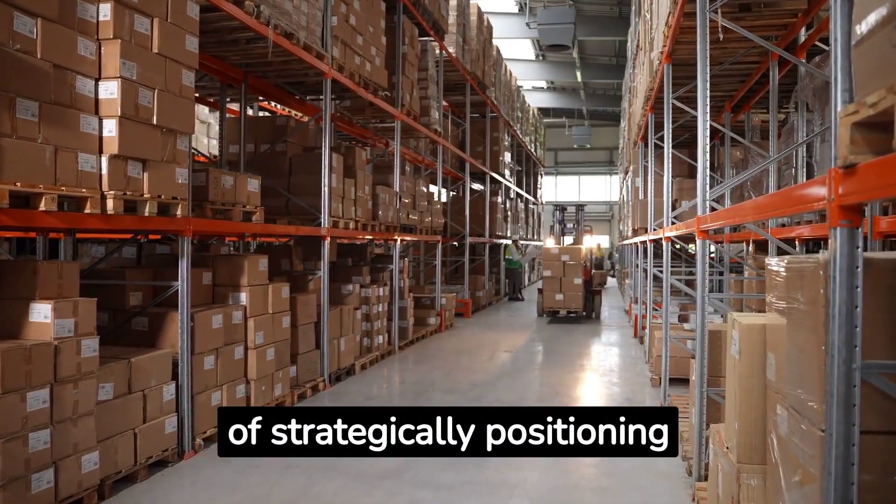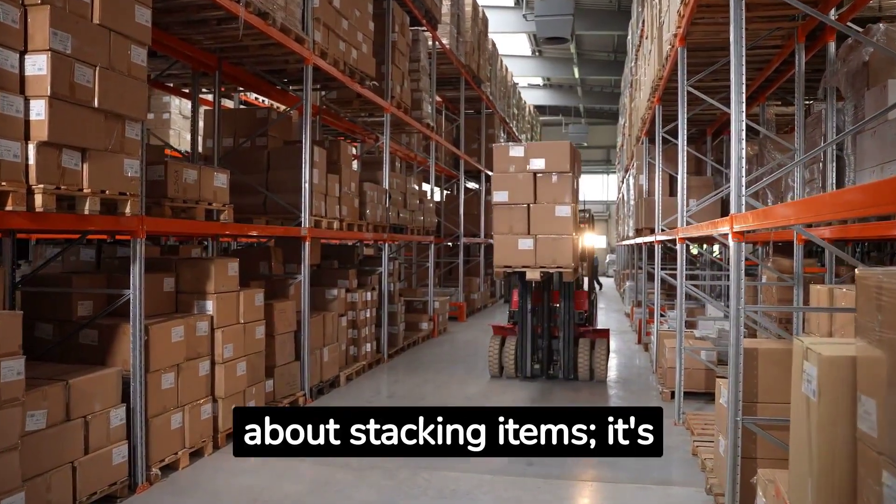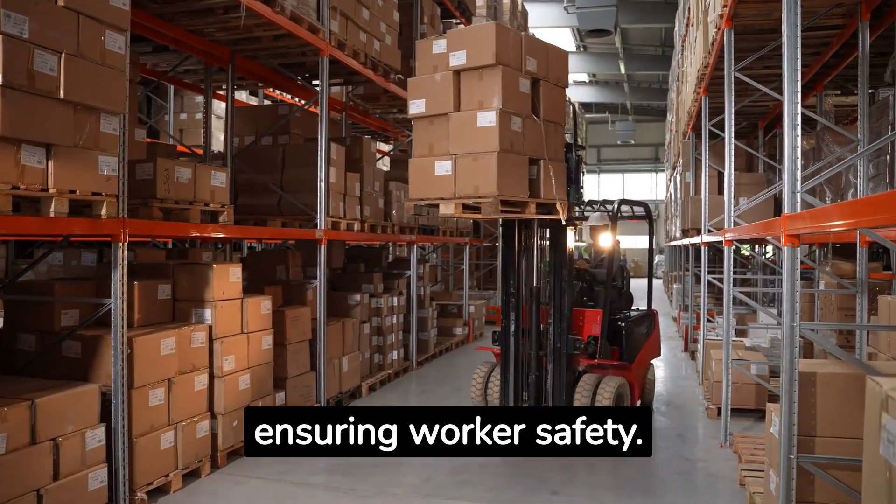Warehouse slotting is the art of strategically positioning goods within your warehouse. It's not just about stacking items — it's about optimizing space, improving order picking, and ensuring worker safety.